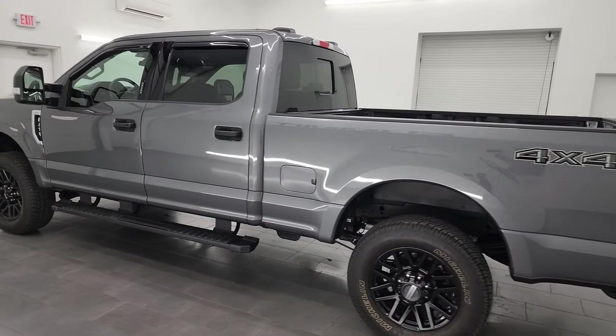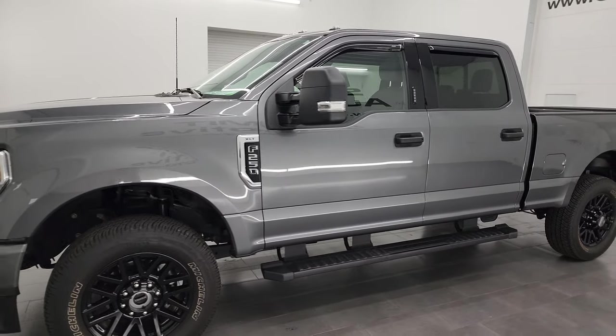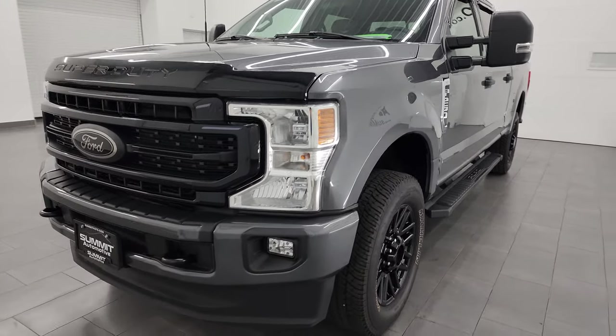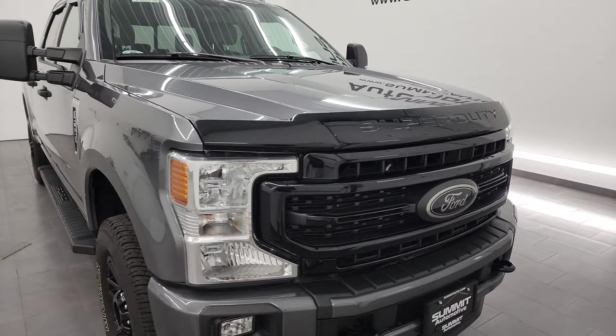This 2022 Ford F-250 has the 6.2 liter V8 gas engine with 385 horsepower. This truck has been fully safetied and inspected by our service shop. It has a fresh oil and filter change and all the fluids have been checked and topped off. It is 100% ready to go.